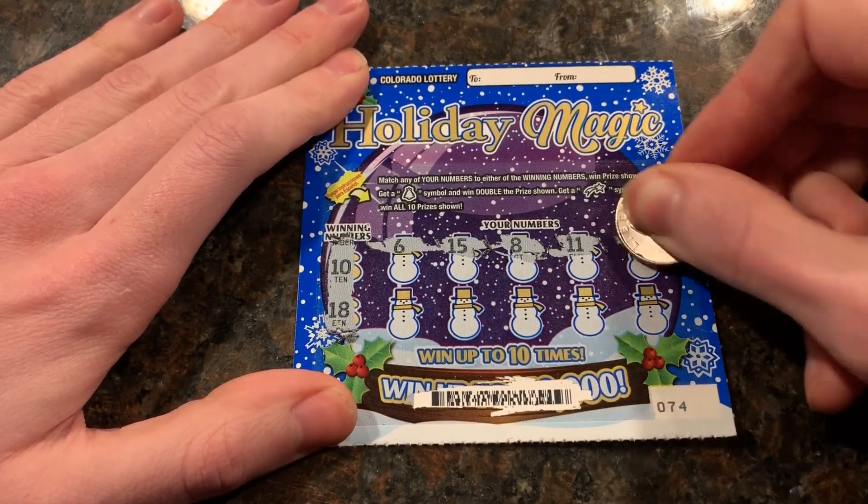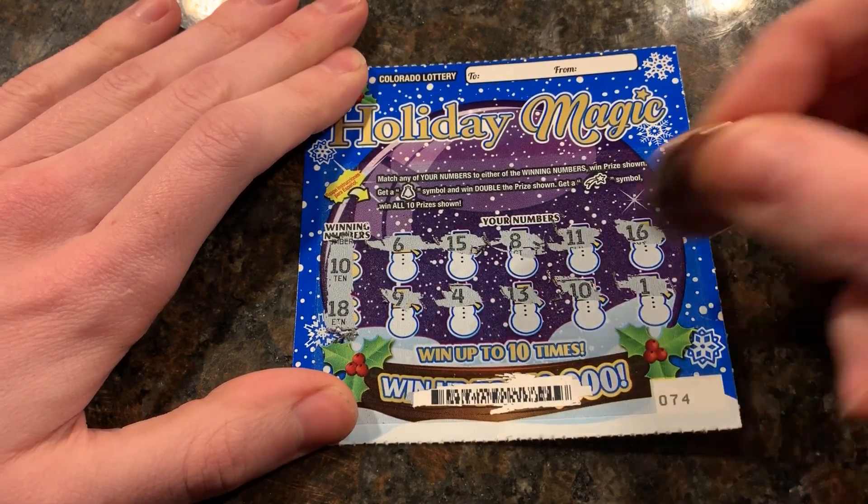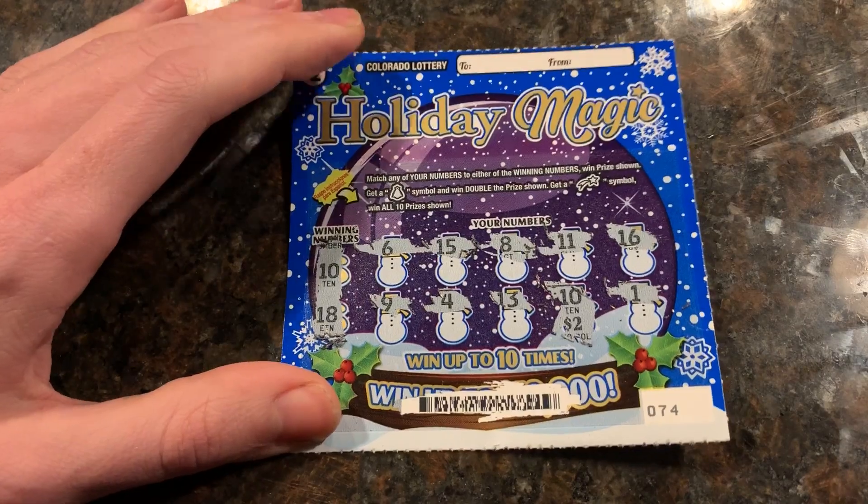Or maybe we'll get a symbol. No. Has to be on the bottom row, I guess. 13... oh, there's a 10. 10, 4. Not two bucks... two bucks on Holiday Magic.